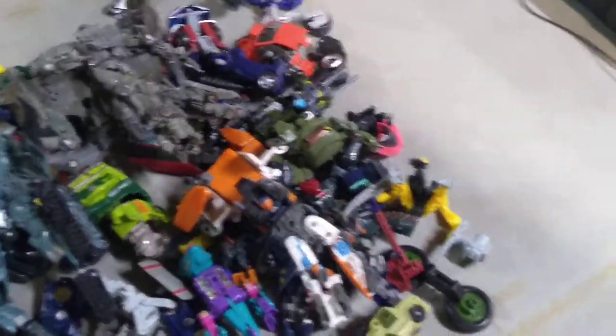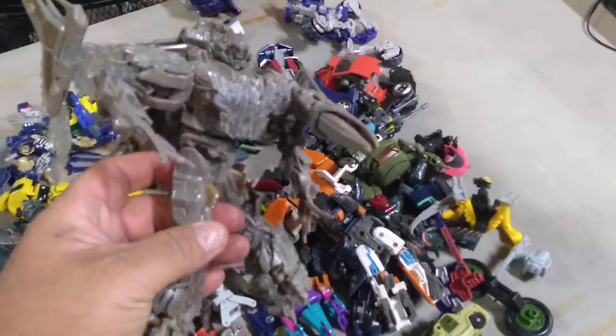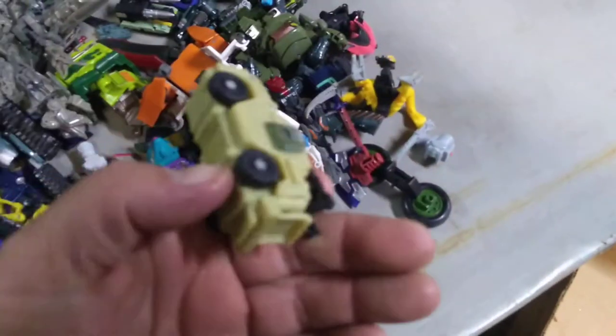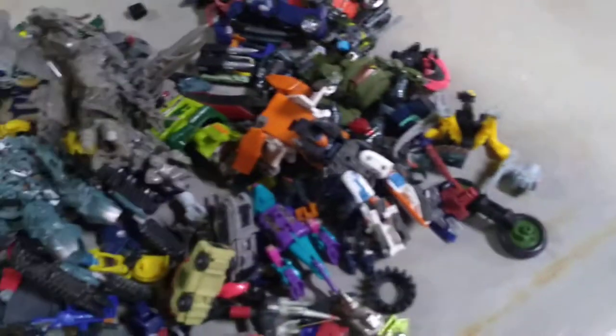I got a box of Transformers last night — mainly mixed with a lot of parts — but this Megatron tank I think might be complete, and this Megatron plane I think might be complete too. The rest are all parts and pieces — there are a lot of bodies missing a few things, but most of the parts are there. These aren't old ones — probably early 2000s, maybe 2006 era.